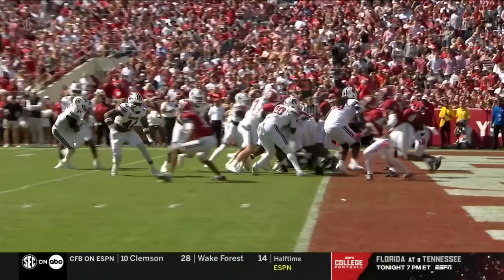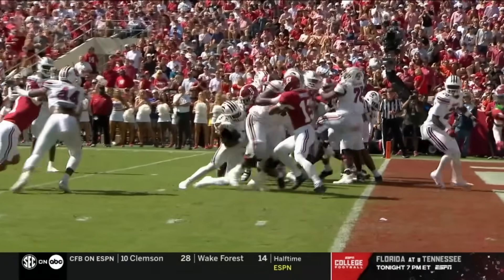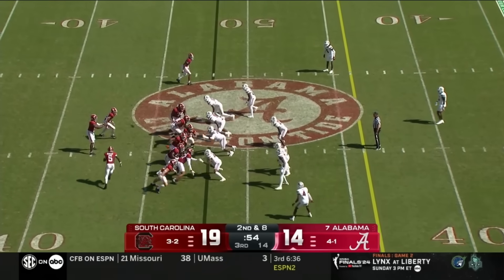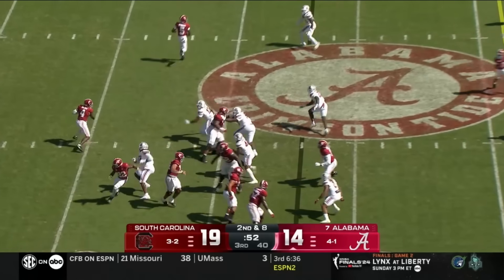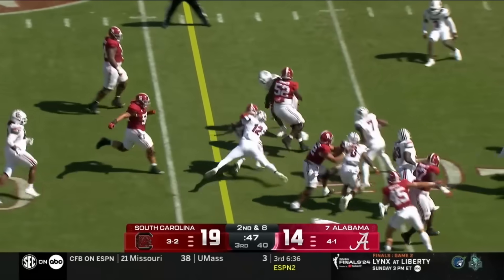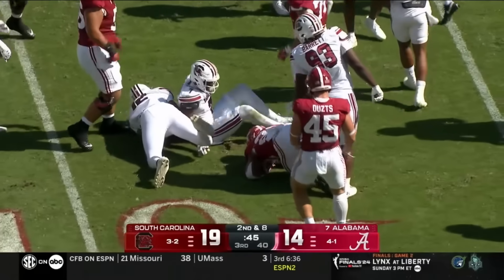Campbell had a chance to make the stop right at the line of scrimmage, but low man wins — that's Sanders. Second and eight — Milrow pressured again, has to check down, and hangs with blockers in front for a first down Alabama.